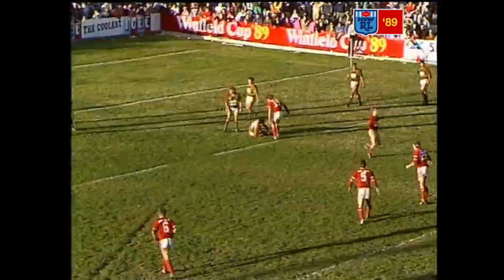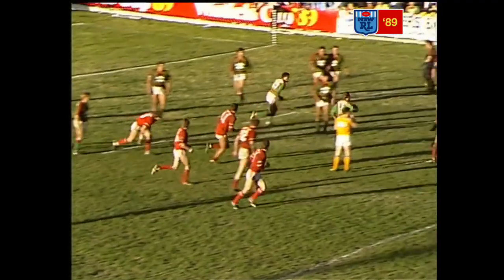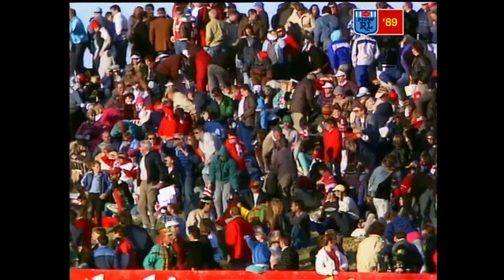And all over. The siren's gone off — I don't think the referee's heard it at the moment, and in fact he has now. Still play on, in fact he's called a halt. And the game is over at 24 points to 12 in favour of South Sydney. Just too good for Illawarra.